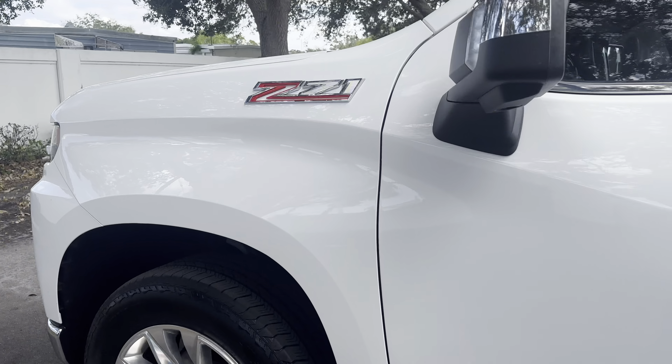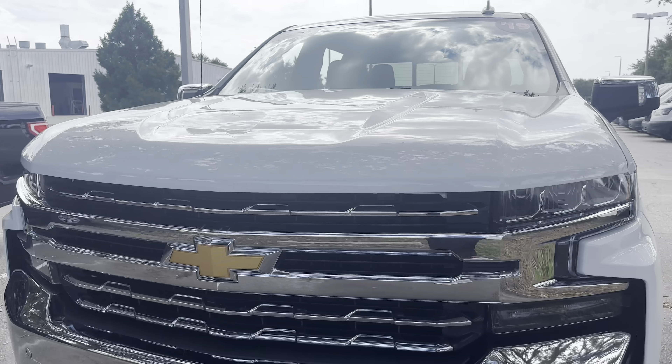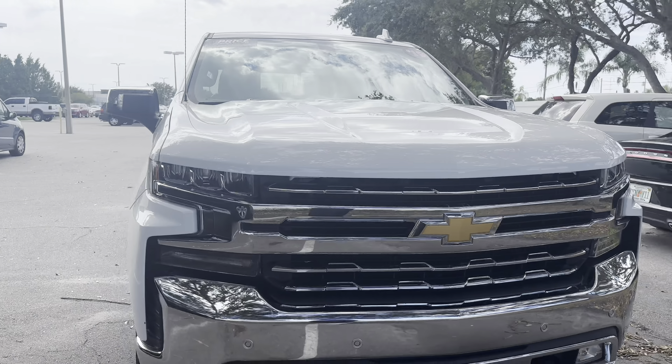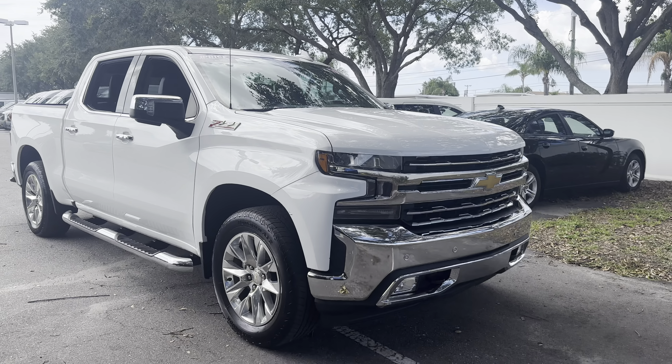This vehicle is powered by a 5.3 liter V8 engine, so it's got power. And like all pre-owned vehicles at AutoNation Ford St. Pete, it has a five-day, 250-mile money-back guarantee.